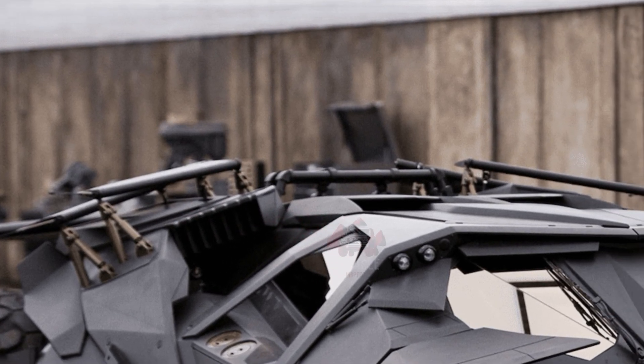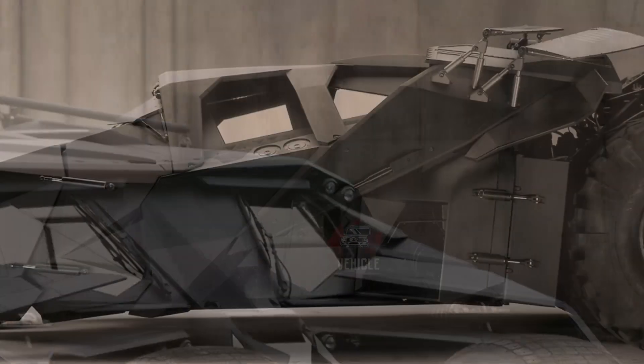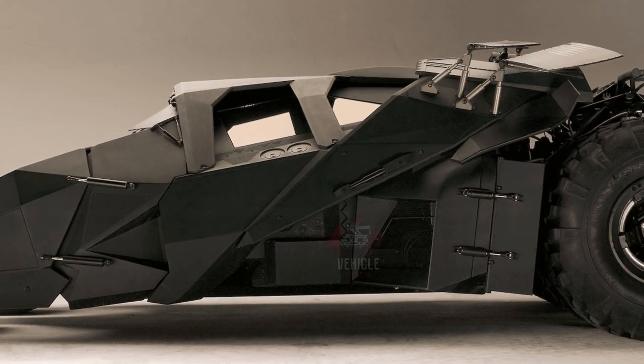For those who have the passion and resources, acquiring one of these Batmobiles represents a unique opportunity to own a fully realized, drivable piece of cinematic history.